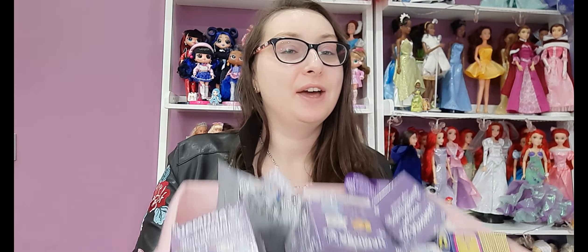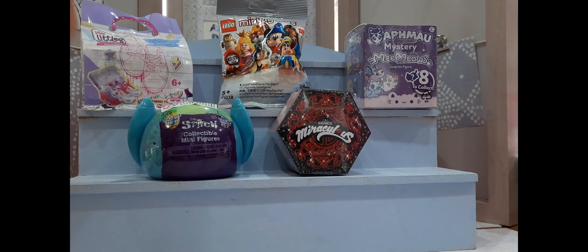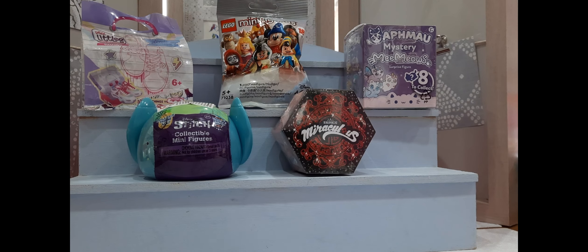So you know what's going to happen now? We're going to turn the camera around and get a closer look. Here we are. This is the mall set up. As you can see, we have Stitch collectible minifigurines, we have Miraculous, we have Memeows, we have Lego minifigures Disney, and we have Real Little's shoes. So let's put these over to the side and then we can get opening.